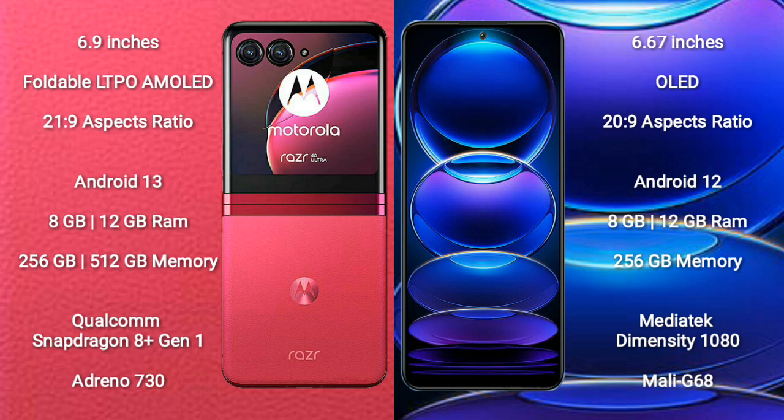Motorola RAZR 40 Ultra runs on the Android 13 operating system. Redmi Note 12 Pro Plus runs on the Android 12 operating system. Motorola RAZR 40 Ultra comes with 8GB or 12GB RAM and 256GB internal storage.